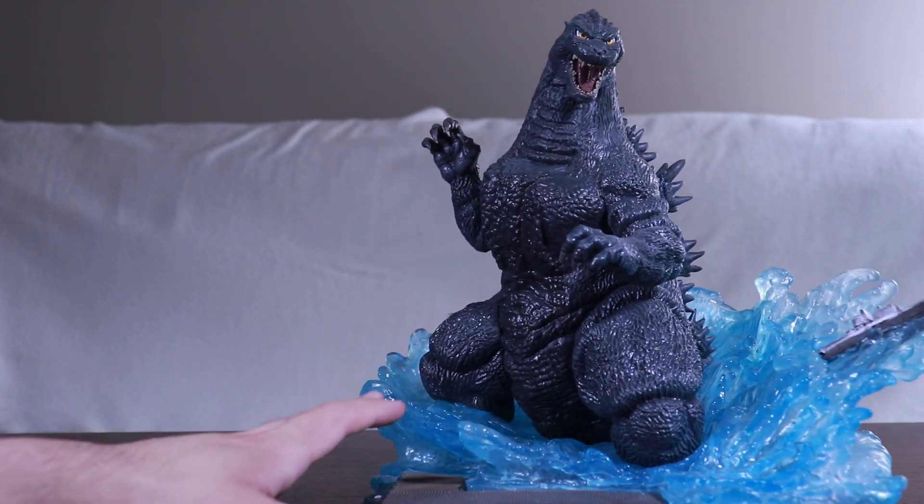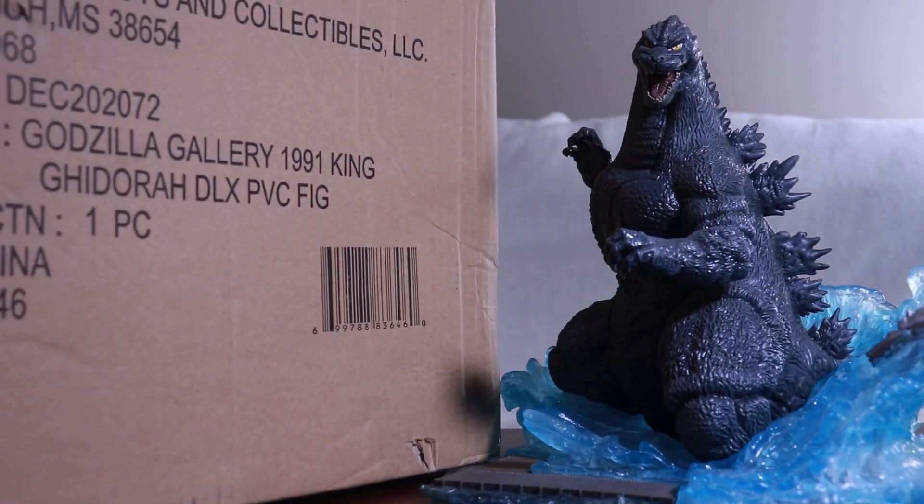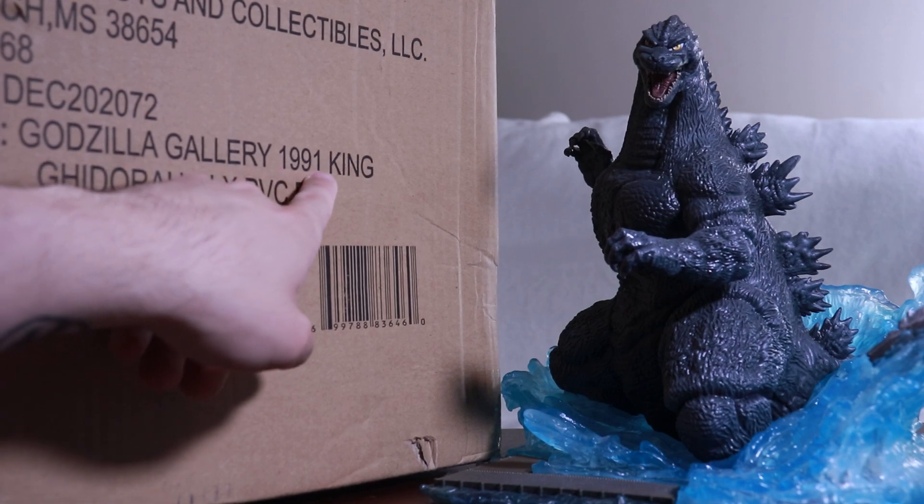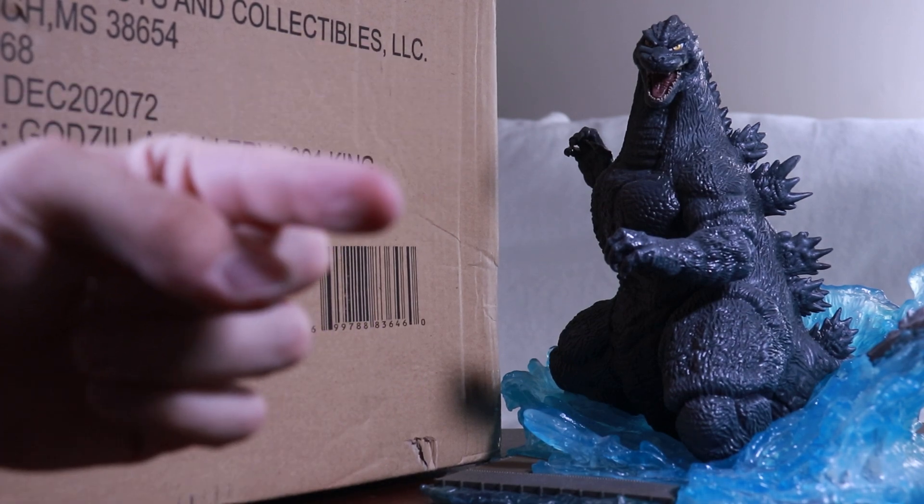The reason I'm showing this is because what has finally come in is this giant box, which — as you can see right here — says Godzilla Gallery 91 King Ghidorah. So yeah, it is 91 — I was right.